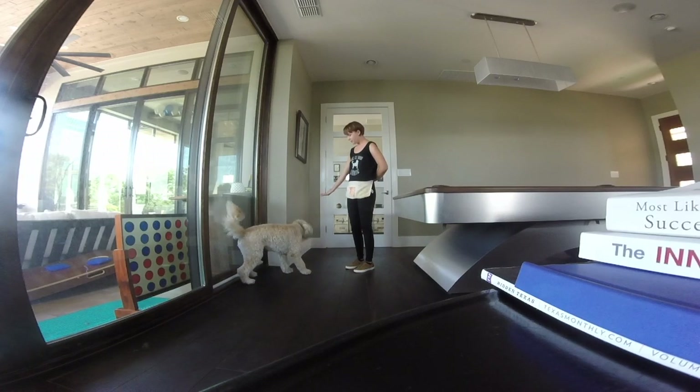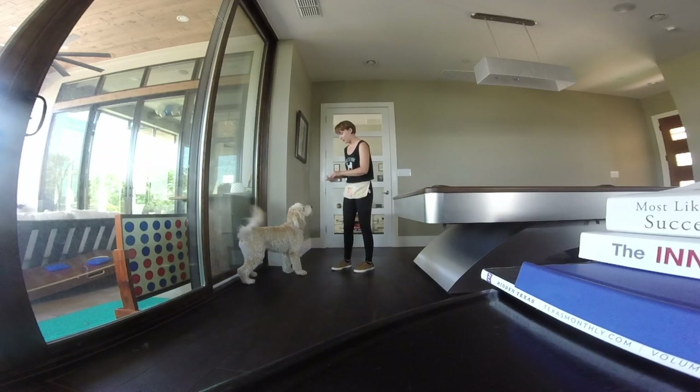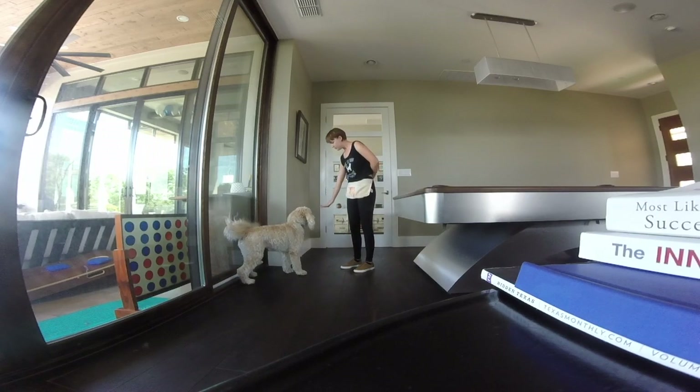Here is Albus's response after playing the It's Your Choice game for less than a minute. Once he understands the game, he offers head turns away from the food and waits for a reward.